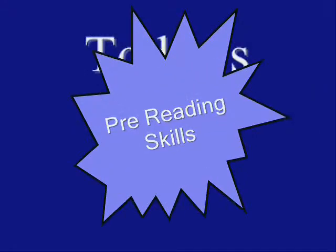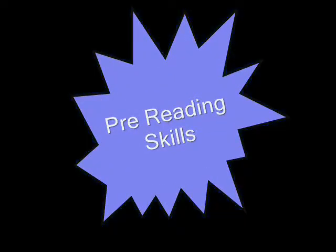Today's topic is pre-reading skills — the things we need to do before we start to read.